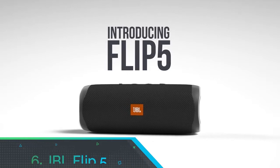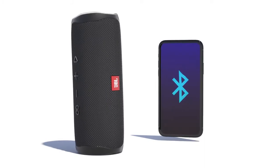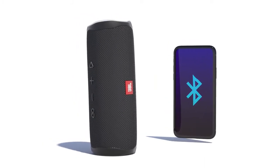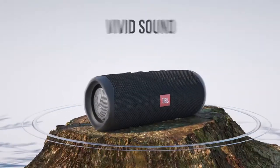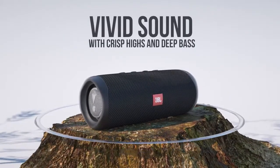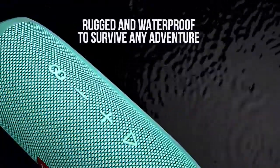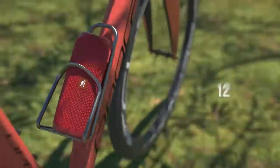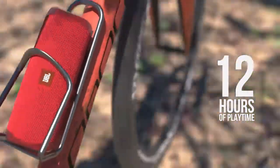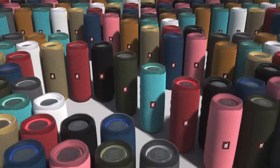Number 6: JBL Flip 5. If all you want is a portable Bluetooth speaker that sounds as good as you can currently buy, you will struggle to better the Flip 5. JBL's newest offering sounds great for the price. If you don't mind the lack of aux port or built-in microphone as seen in the Flip 4, or the inability to partner with older JBL speakers — the Party Boost function is not backwards compatible with Connect Plus-enabled speakers like the JBL Charge 4 — it is an excellent proposition for the money.